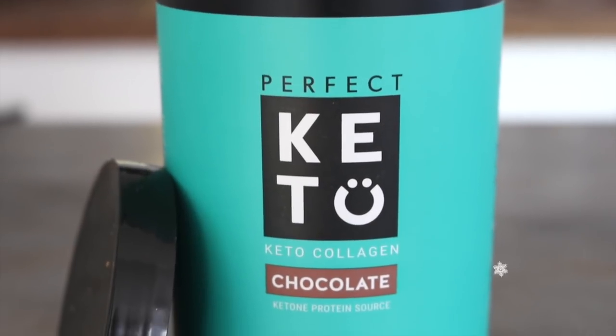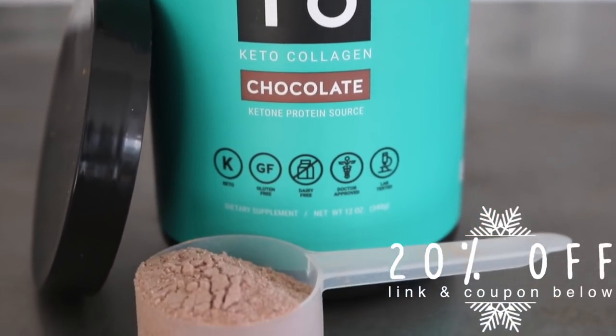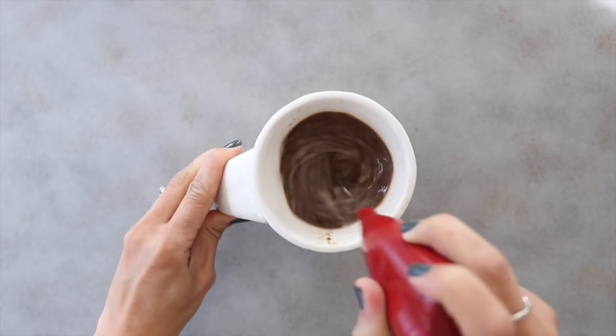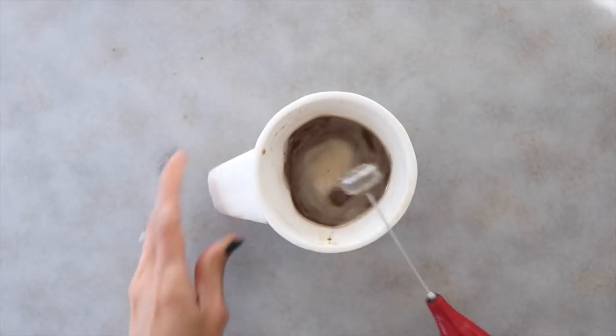This Perfect Keto collagen is my protein powder of choice. I add about half a scoop, but if you want your drink extra creamy and frothy, go ahead and use a full scoop. Whisk or blend it up and it's ready to go.